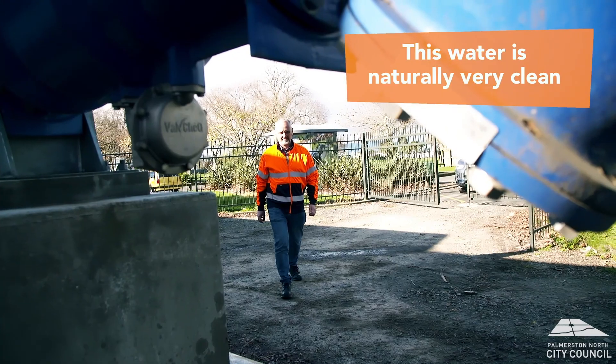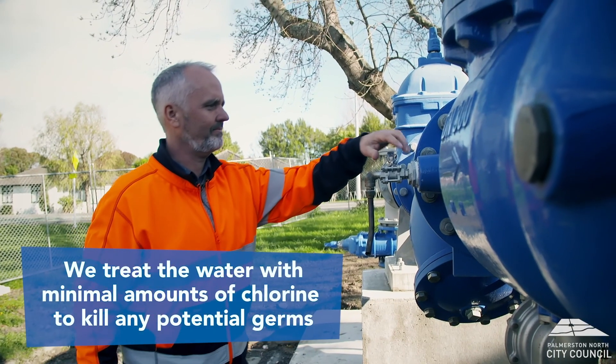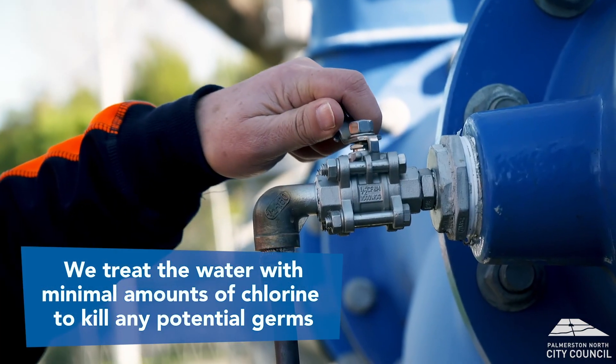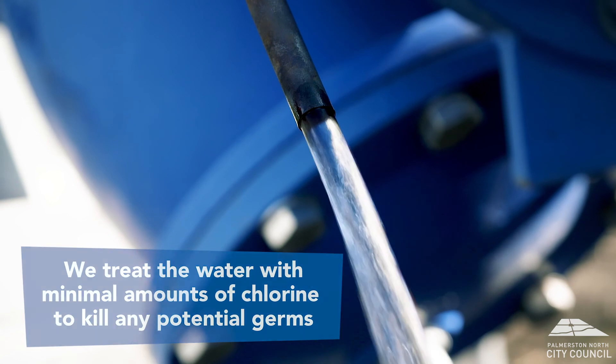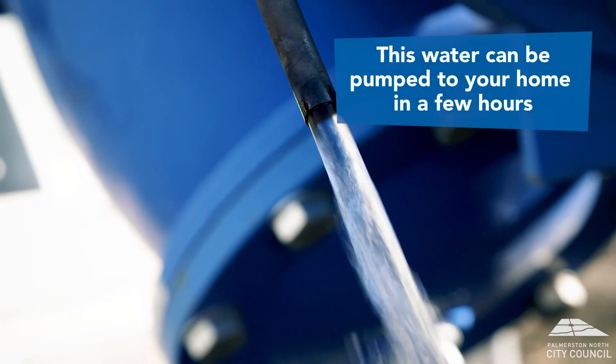So this water is naturally very clean. At bore sites we treat the water with minimal amounts of chlorine to remove any germs and the slightly unpleasant taste of natural bore water. This can then be pumped directly to homes in a matter of hours.